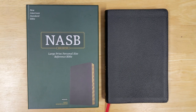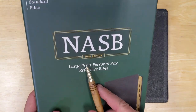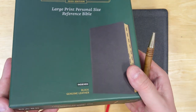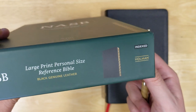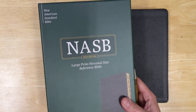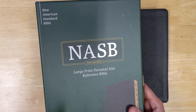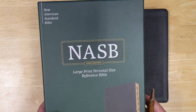Various publishers are now coming out with the NASB 2020 edition. The Bible we're looking at here is a new one being produced by Holman Bible Publishers. I'm excited about this because it's a really nice Bible. There are various nice Bibles being produced in the NASB 2020, which I've looked at on my channel. I really do like this size and format, and Holman has done a really good job with this.